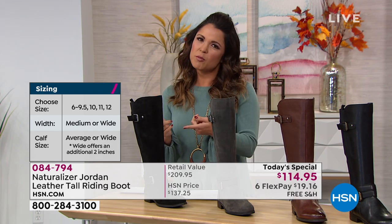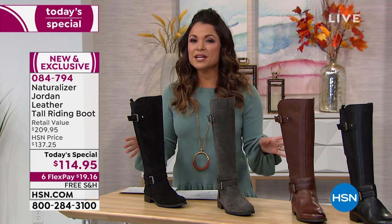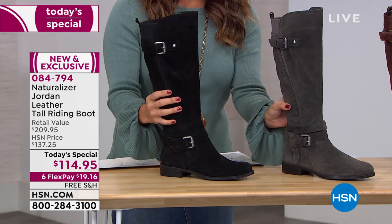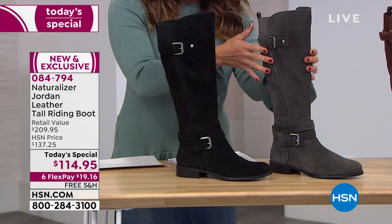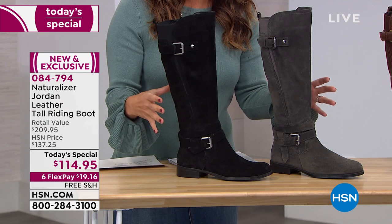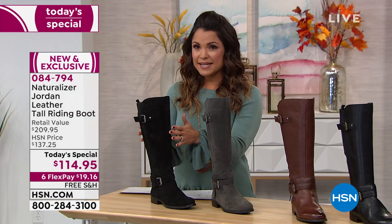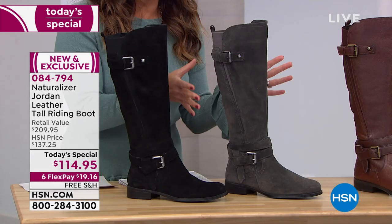You get to choose between medium or wide width on the foot, and you also get to choose medium or wide calf. That makes it so much easier to get a customized look and fit, especially if you love tall boots but find the fit challenging with a more athletic calf. If you want the black suede in the wide calf, there are five dozen left. In the gray suede, we no longer have the wide calf available.